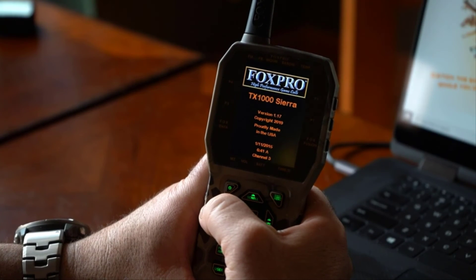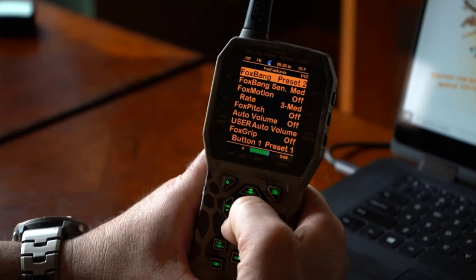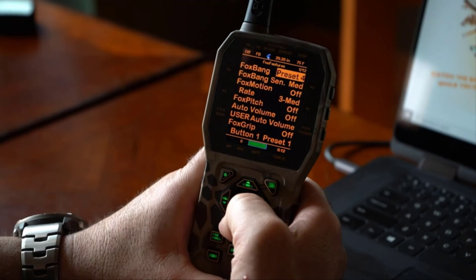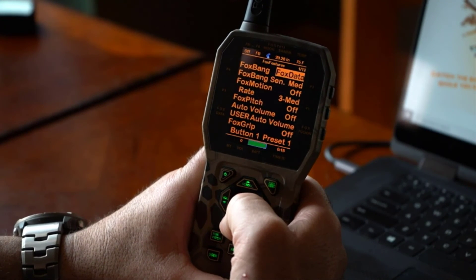To set up Fox Bang, turn on the X2S and power on the TX1000 remote control. Wait for it to boot up, then go into the back menu and select Fox Features — Fox Bang is the top feature listed. It comes from the factory turned off. Scroll through the settings to change it: preset one, preset two, preset three, preset four, preset five, auxiliary, mute, Fox data, or back to off.